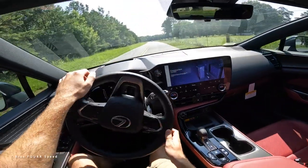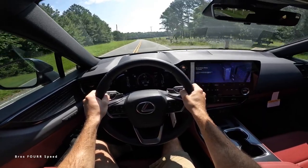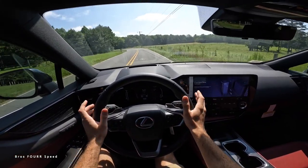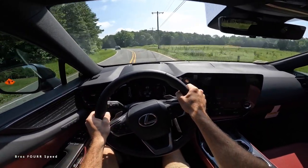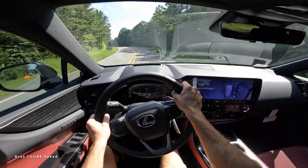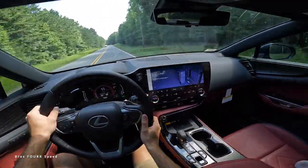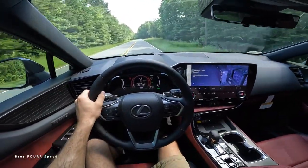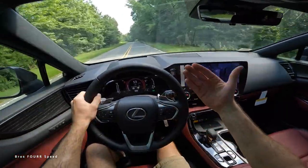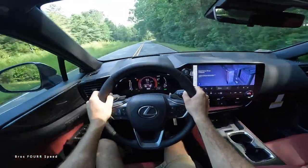With everything in Sport mode and using the paddles, giving it some gas — we're up to speed. It seems quicker than it feels on paper. I'm not doing full pedal today, but it definitely has get-up-and-go for a four-cylinder engine, especially combined with the EV system. It's a healthy, adequate acceleration for this type of vehicle.